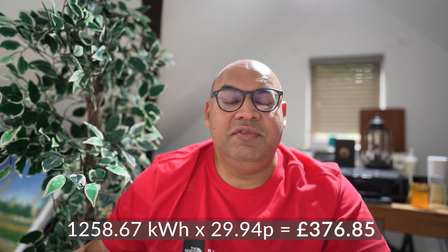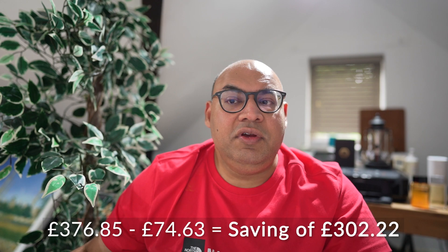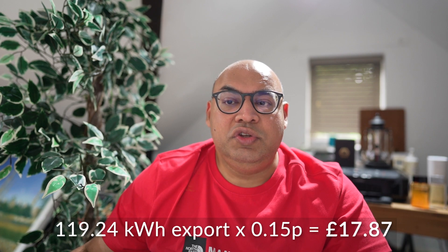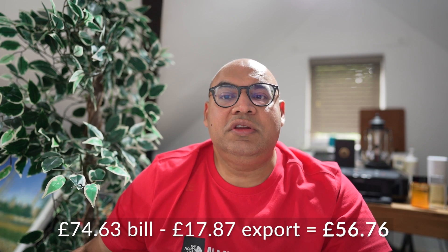If I had stayed on Flexible Octopus without any battery or solar, the 1,258.67 kilowatt hours of usage would have resulted in a bill of £376.85 before VAT and standing charges. However by switching to Intelligent Octopus and installing solar and a battery, making use of the off-peak periods, we got the bill down to £74.63 — already a saving of £302.22. If we take into account the money we received for exporting electricity on the Outgoing Octopus tariff at 15 pence per kilowatt hour, the 119.24 kilowatt hours exported gives us a gain of £17.87, potentially reducing our bill further to £56.78.